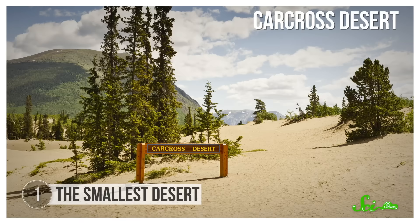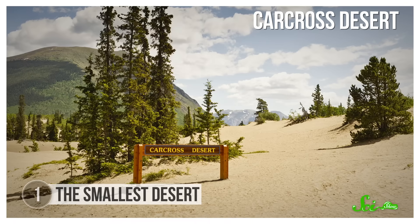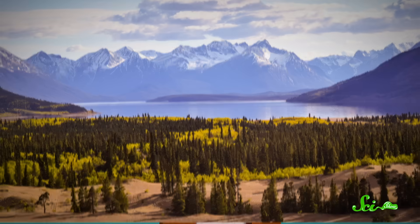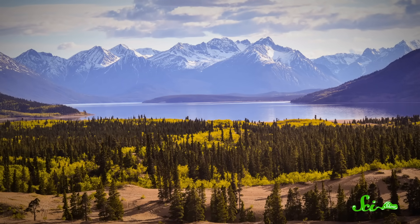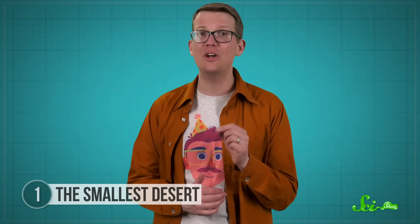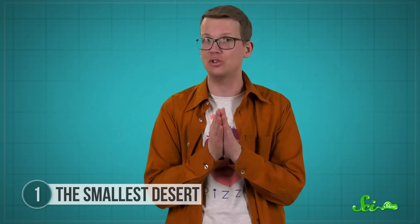The whole thing covers less than three square kilometers, which is why it's sometimes referred to as the smallest desert in the world — you could walk across it in less than 20 minutes. And right on the other side, you'll find more mountains, lakes, and evergreen trees, just like the rest of southwestern Yukon. But as random as the Carcross Desert seems, it is no accident — it's the product of thousands of years of geological evolution.